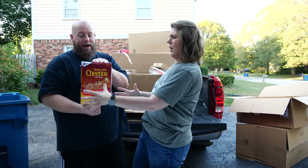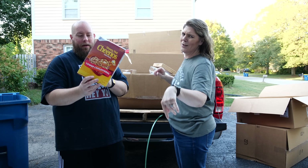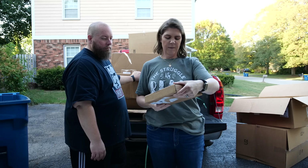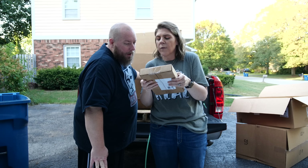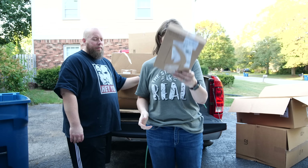Brand new factory-sealed box of Cheerios — I like Cheerios, just a little crunch. And we've got a 50-pack Nespresso variety pack. We've gotten those a few times.